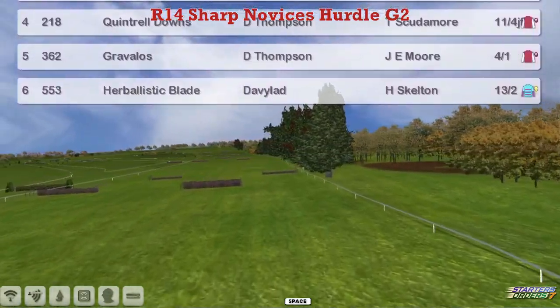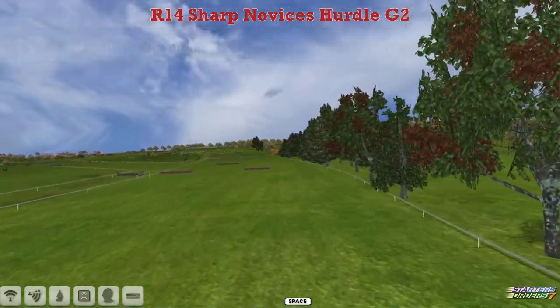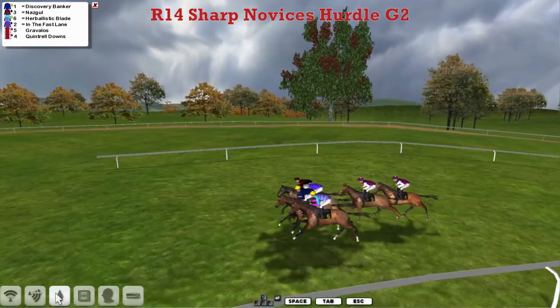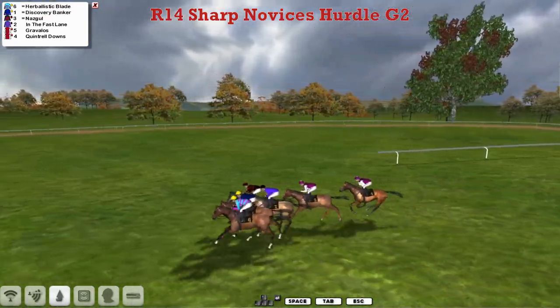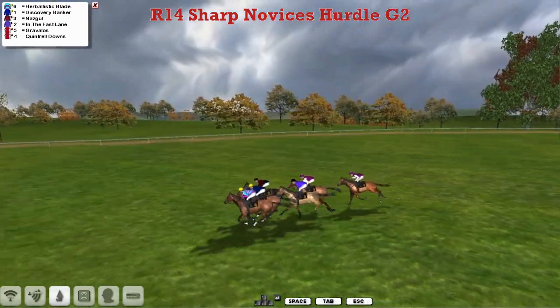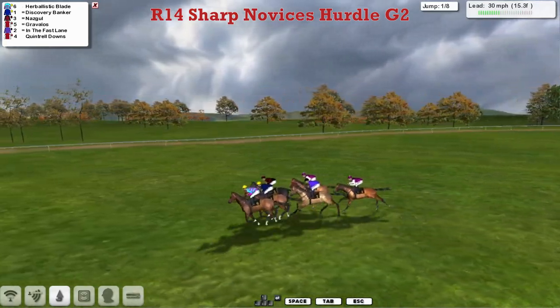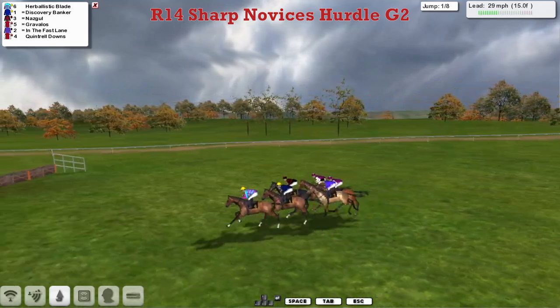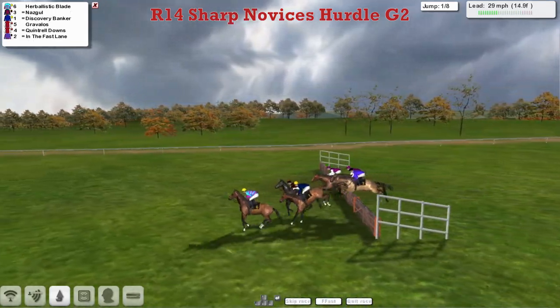A field of 6 to start off Day 2, and they're off. Nazgul was quickest out of the gates, with Darren Thompson the slowest of the five to start. But it's Herbalistic Blade who looks like he's going to be the one to take them along, as they get to the first and all over it safely.